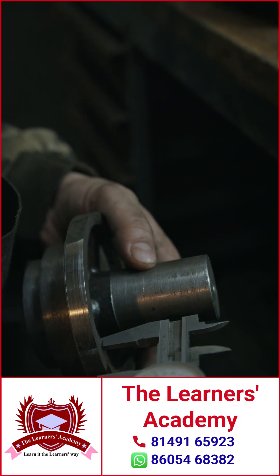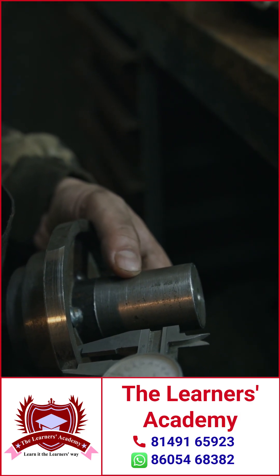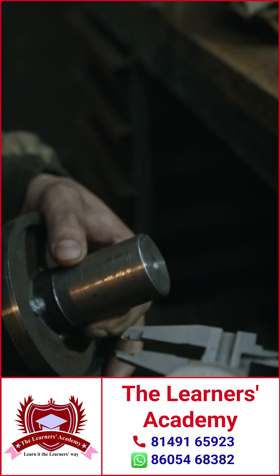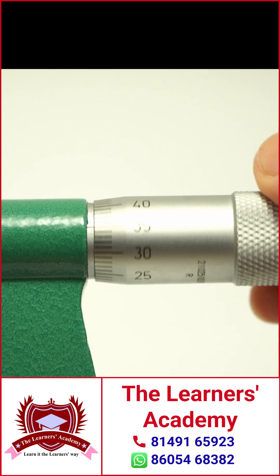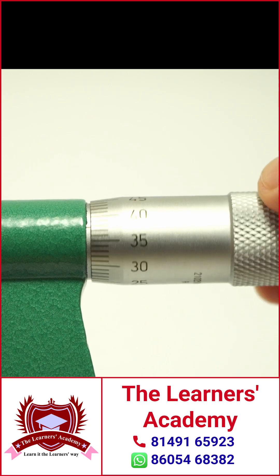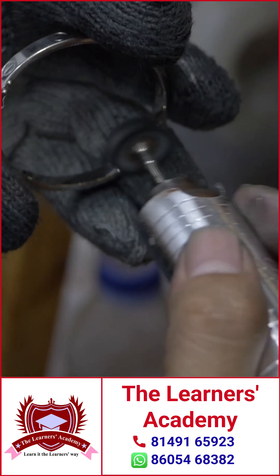The vernier calipers can measure up to 0.1 millimeters — that's a pretty small distance to measure. Need even greater accuracy? The micrometer screw gauge can measure up to 0.001 millimeter. That's how we measure tiny machine parts, metal sheets, and even human hair thickness.